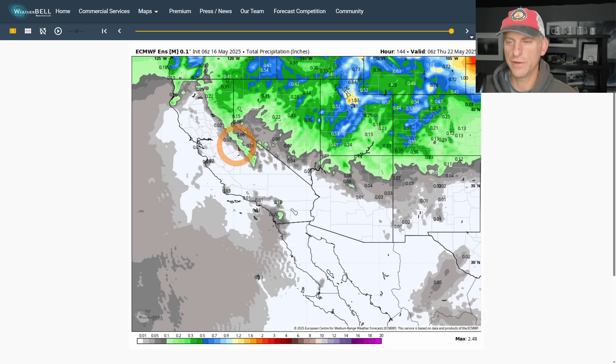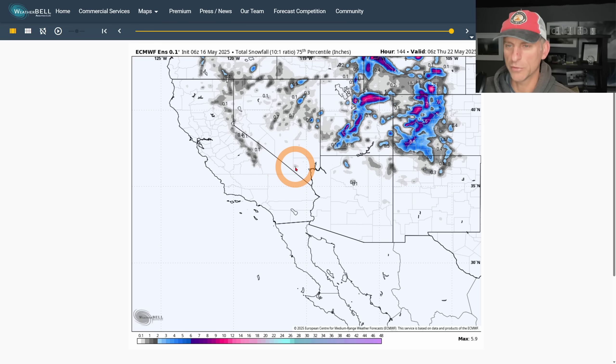The European ensemble mean is only showing about a tenth of an inch for some of the higher terrain of southern California — just enough to wet the ground across some portions of the Southland but not much to speak of. Precipitation amounts even up north across the Sierra Nevada are looking quite sparse. Total snow is generally one to two inches at most across the higher terrain, though some individual locations might get a little more. This goes all the way out through Wednesday night.